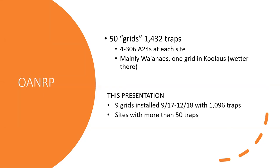For OANRP we have about 1,400 traps right now, which is approximately 50 grids. Those range from four traps at a site to over 300. We're mainly in the Waianae — a mainly non-native dominated mesic forest — and we do have some sites in the Ko'olaus which is a little wetter. For this presentation I'm going to present just the 2017 traps, which is almost 1,100 for us, and only sites that have more than 50 traps.